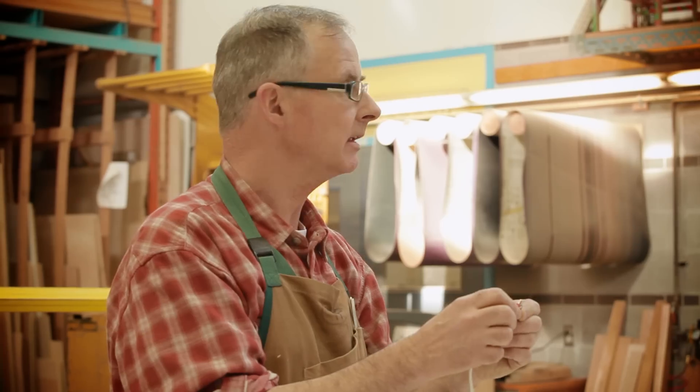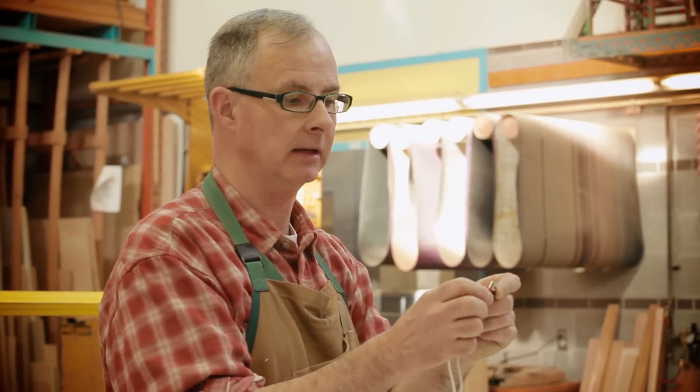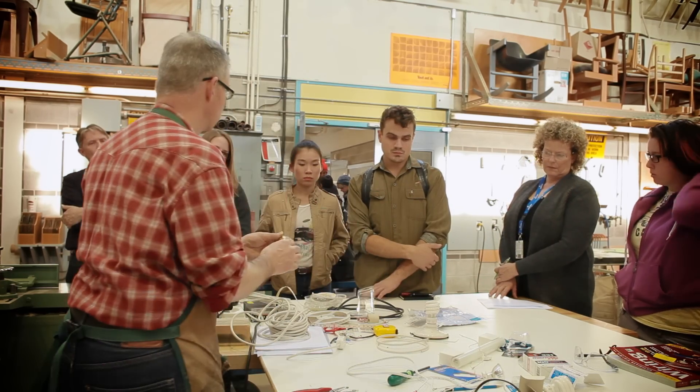We used some technology that was introduced to us at the beginning of the week called Arduino. It basically allows us to write programs. So we played with that and tried to turn technology into a kind of mystery or a magic.